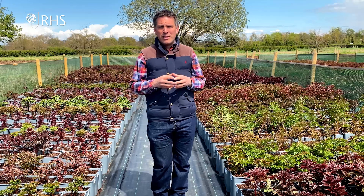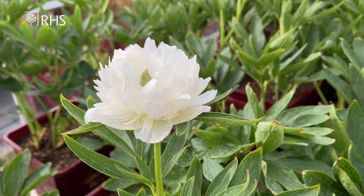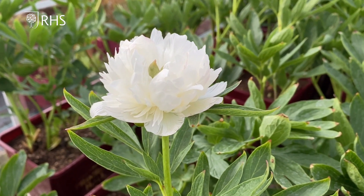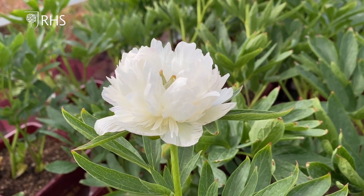Think also about Officinalis Alba Plena. Now this is a very short plant — doesn't get very tall, maybe only 18 inches. But it has beautiful double white flowers, and it will flower right at the end of April, beginning of May, looking absolutely gorgeous.